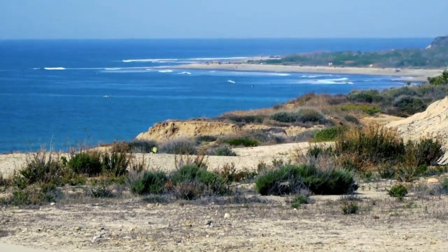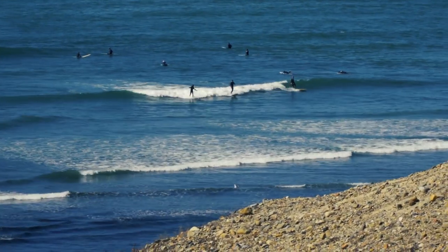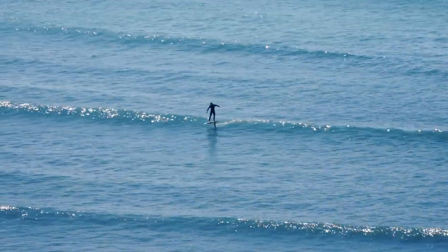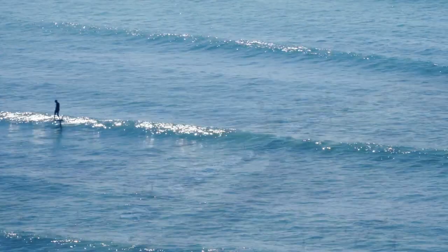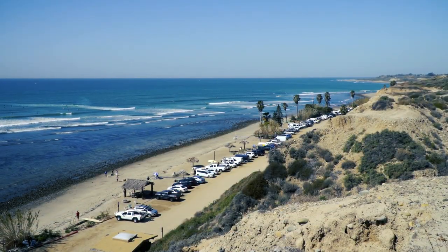You can see here this pristine environment that we're in. This plant is built right next to the San Onofre State Beach. The beautiful ocean right here is enjoyed by surfers and a lot of people live nearby. So we're committed to really strict environmental stewardship as we carry out the decommissioning.